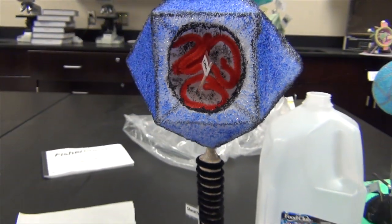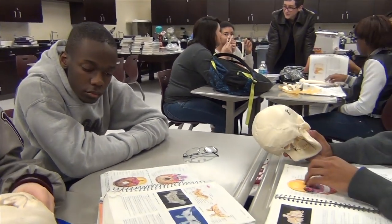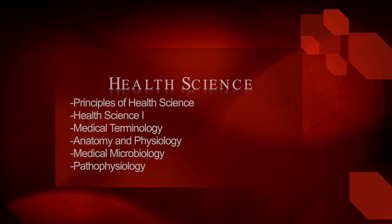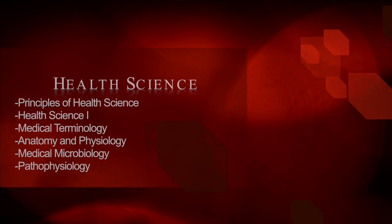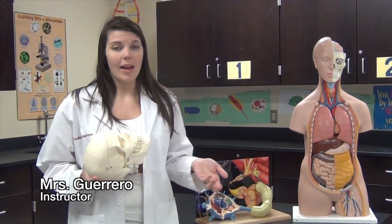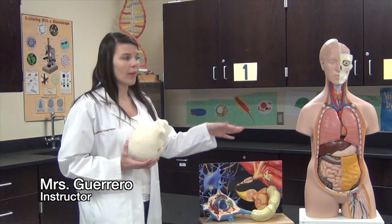Do medical shows get your blood flowing? Or maybe you're interested in finding out what causes a disease or the best way to care for someone with an illness. The Health Science Pathway offers classes in anatomy, physiology, medical microbiology, and pathophysiology. In dual credit anatomy and physiology, students study the anatomy and physiology of the human body, starting at the small cellular level, going up to tissue, and then analyzing each organ system — how it works and the organs that comprise it.